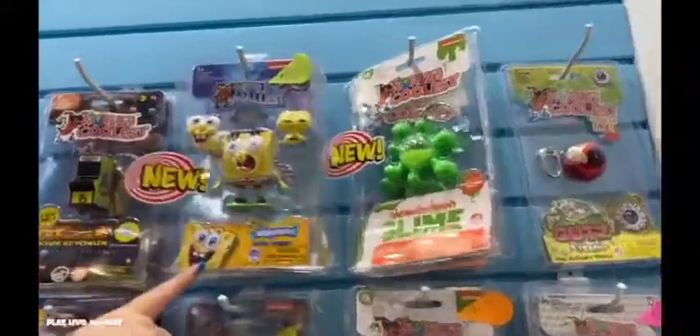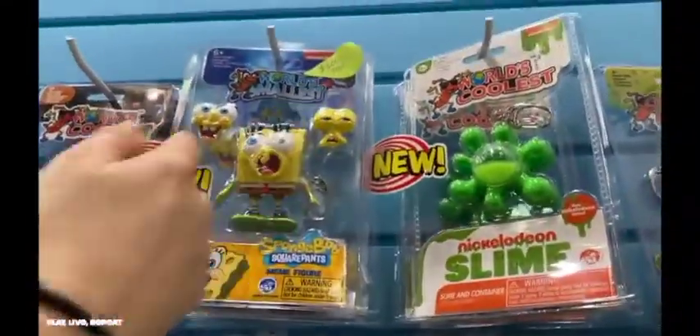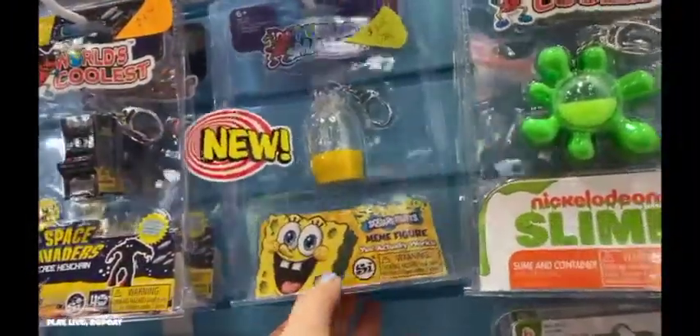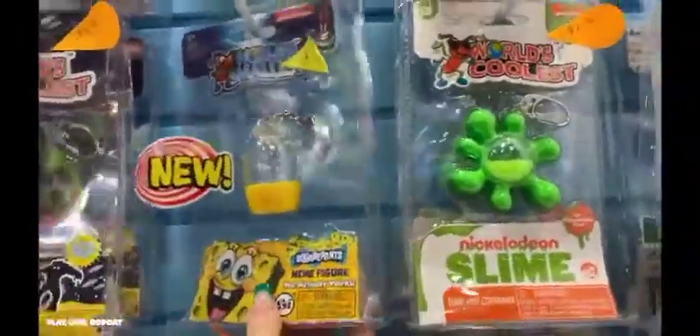Remember how fun Nickelodeon slime was back in the 90s? I remember this as Gak. Now you can collect the World's Smallest version with real slime packaged inside. I also love the World's Smallest SpongeBob meme figures with different facial expressions that you could change out.